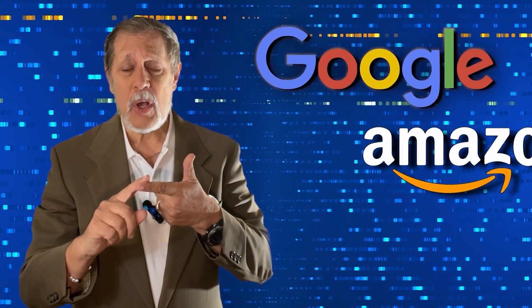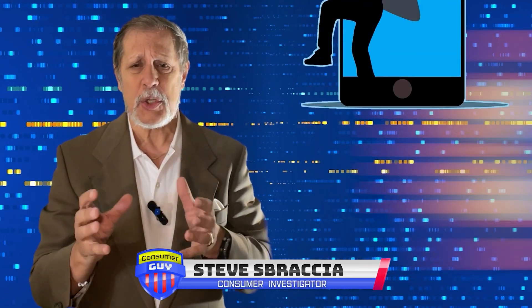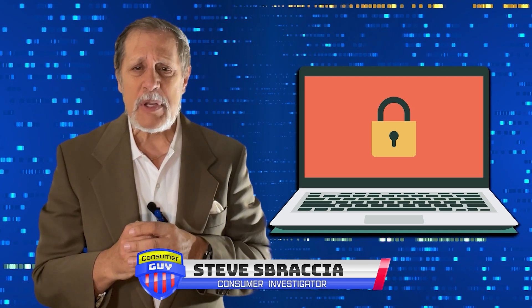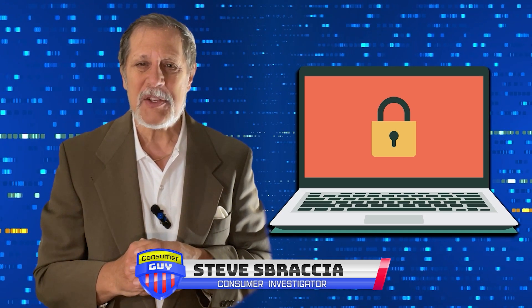With Google, Amazon, and Microsoft all supporting the adoption of passkeys, they're gaining more traction as a security measure. Experts say we should start seeing them come into more general use in the next year or two. Working for you, I'm the Consumer Guy, Steve Spresor.